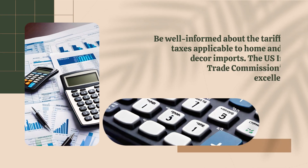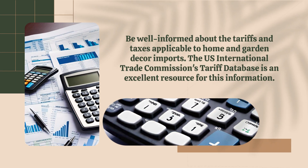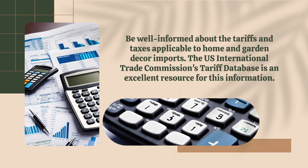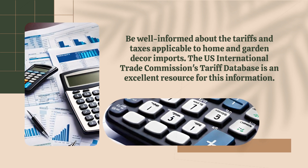Be well informed about the tariffs and taxes applicable to home and garden decor imports. The U.S. International Trade Commission's tariff database is an excellent resource for this information.